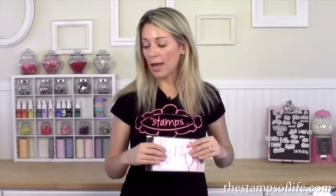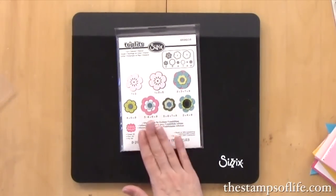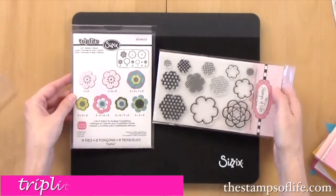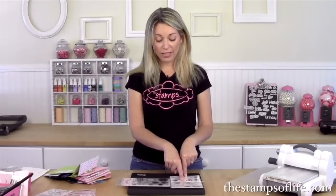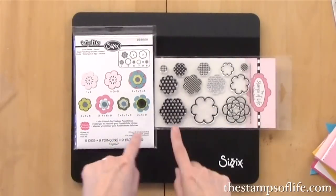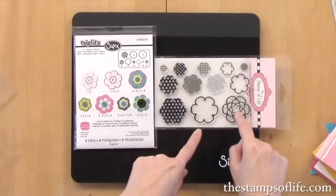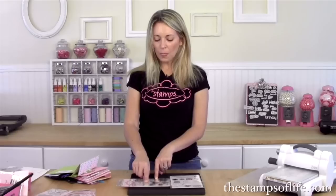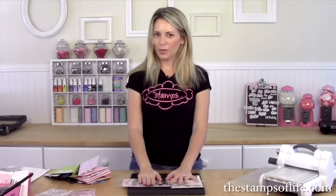Last but not least is a really fun one that coordinates with the Triplets Number Two flower die I designed for Sizzix. It is called 'triplitflowers2stamp.' It has flowers that coordinate with those dies — chances are you probably already have that die set. There's a houndstooth one, dots, stripes, and a really full one. When it's stamped it reads 'friends friends friends friends friends' all over it. It's beautiful — I'm so excited to share all of my samples.